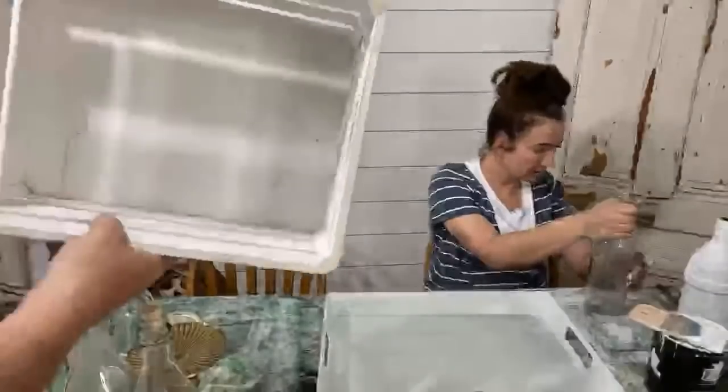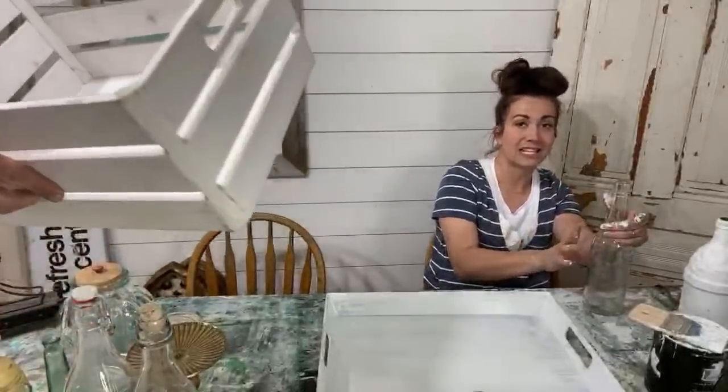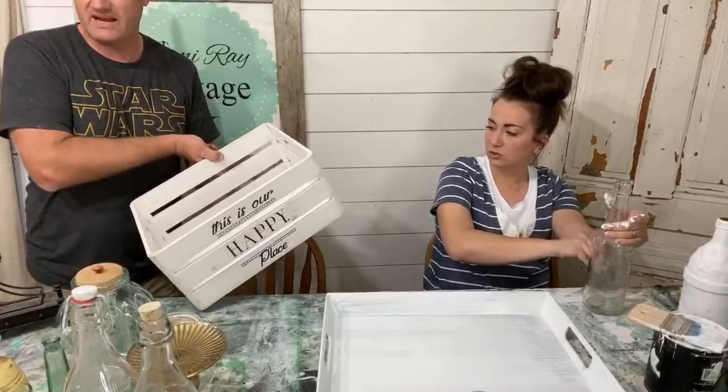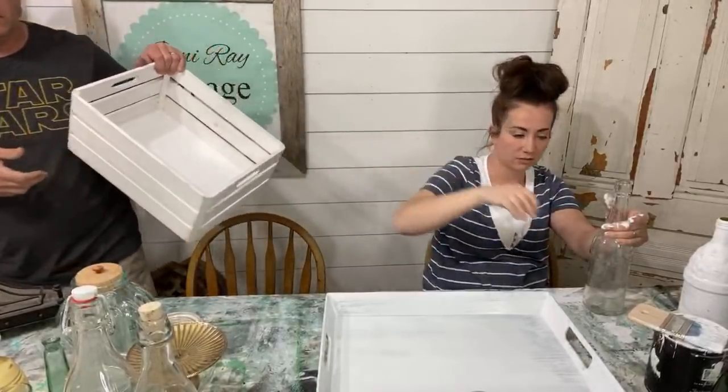This is a fun little crate — I'd have been five bucks on this. If we stencil it cool, it can go upwards of like $19.95. I'll probably stencil it and paint it.